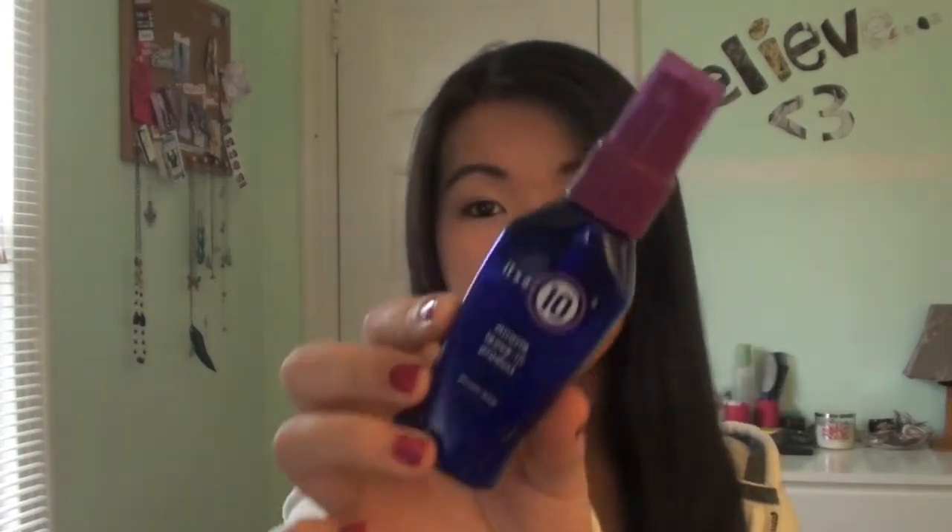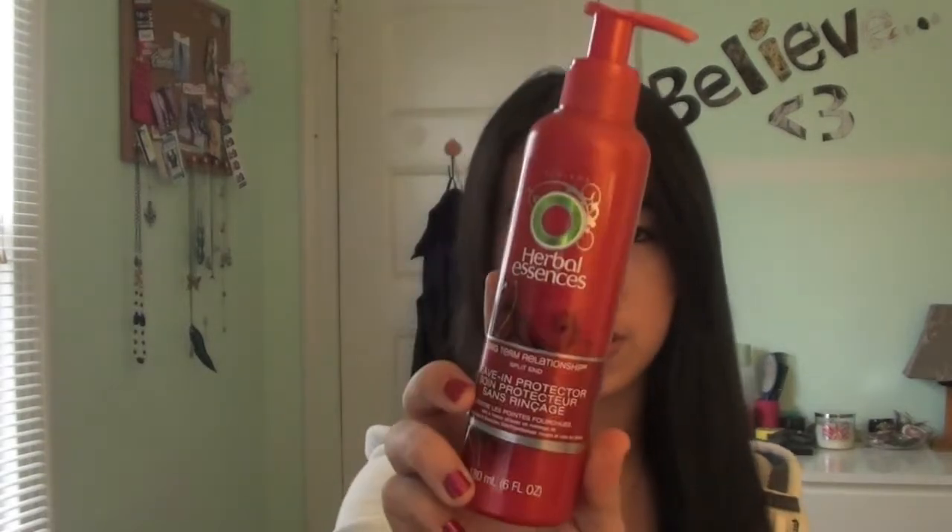Next are two hair products. The first is the It's a 10 Miracle Leave-In Product — I have the little sample size, and I've actually gone through two of these samples because they are so amazing. The second is the Herbal Essences Long-Term Relationship Split End Leave-In Protector, which comes in a red bottle.